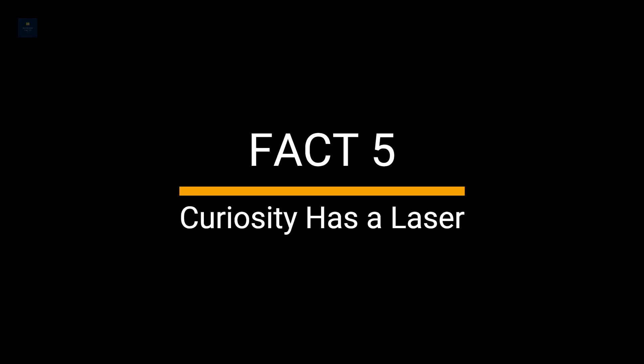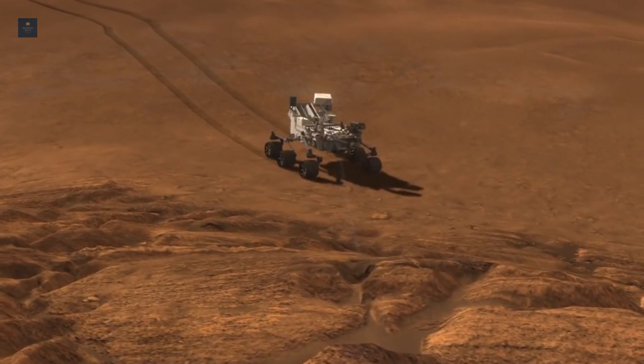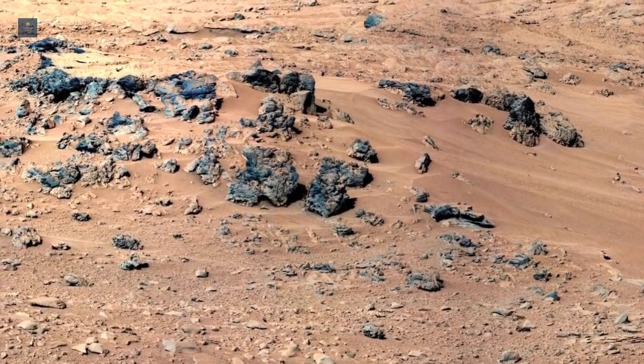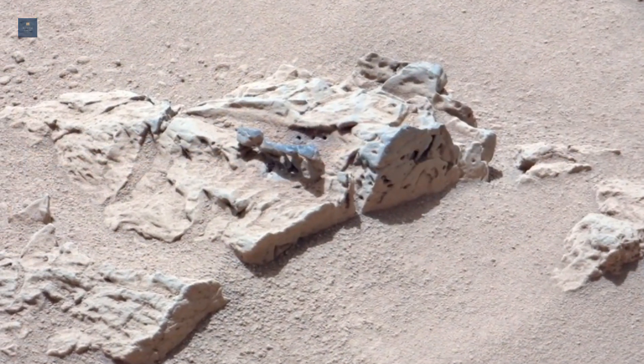Fact 5: Curiosity has a laser. This instrument will fire a laser at Martian rocks from up to 30 feet away and analyze the composition of the vaporized bits. ChemCam will thus enable Curiosity to study rocks that are out of reach of its flexible robotic arm.